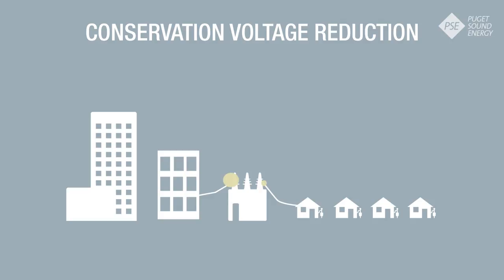Conservation voltage reduction balances energy across the grid for a more efficiently run system. In other words, you save energy without doing a thing.